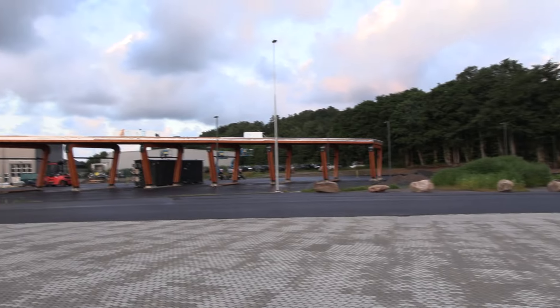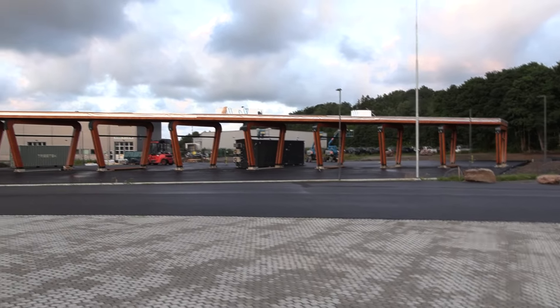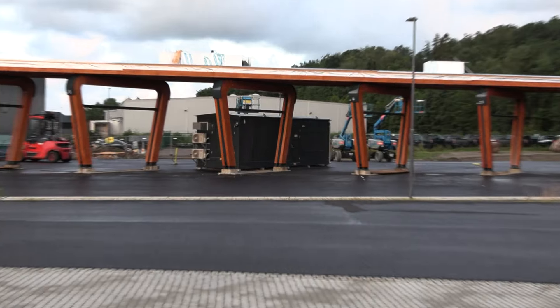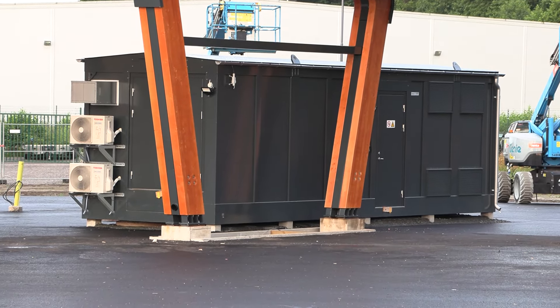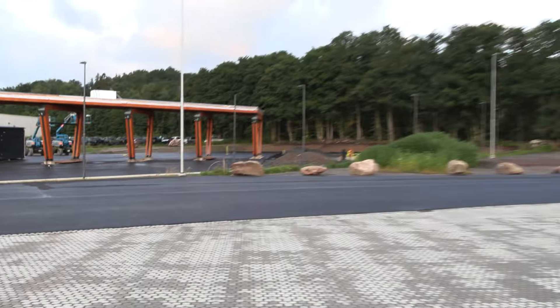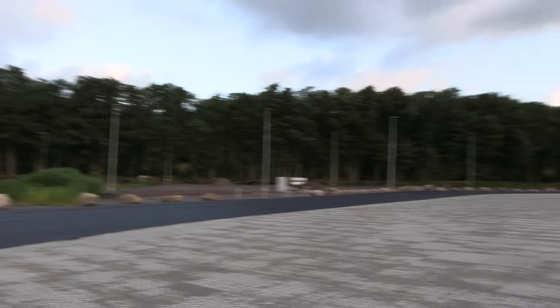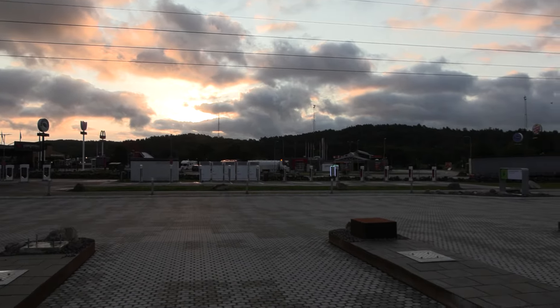There's also a lounge being built here — it looks like a container with air conditioning. Wait, do they have batteries in there? This whole thing is huge. Anyway, I need to focus on the challenge now.